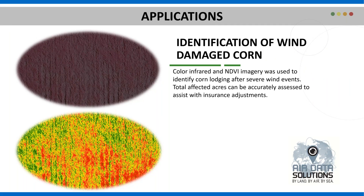Moving on to applications — first, identifying wind-damaged corn or any kind of environmentally damaged crop. You can see in the color infrared and how it corresponds to the NDVI imagery — it indicates very well where there is an issue with the crop. This also helps insurance adjusters or farmers make quick decisions on the total amount of area affected and whether they need to take action or delineate acres that need to be adjusted according to insurance. This is a very quick way to get answers on the extent of damage in your field.